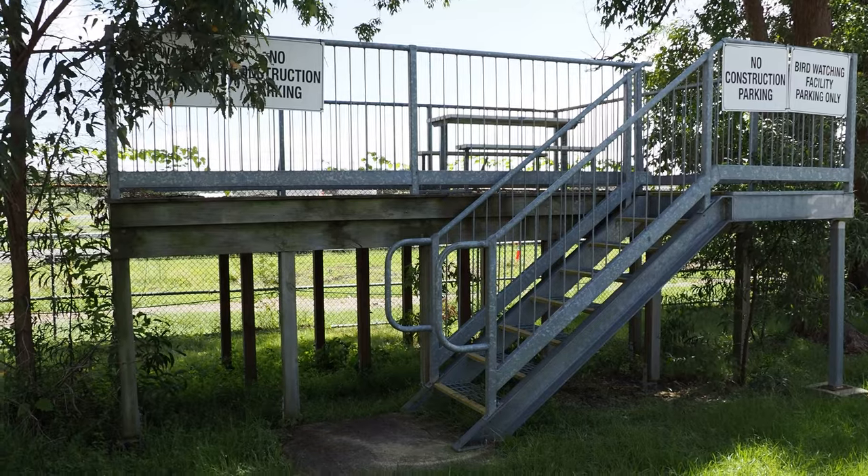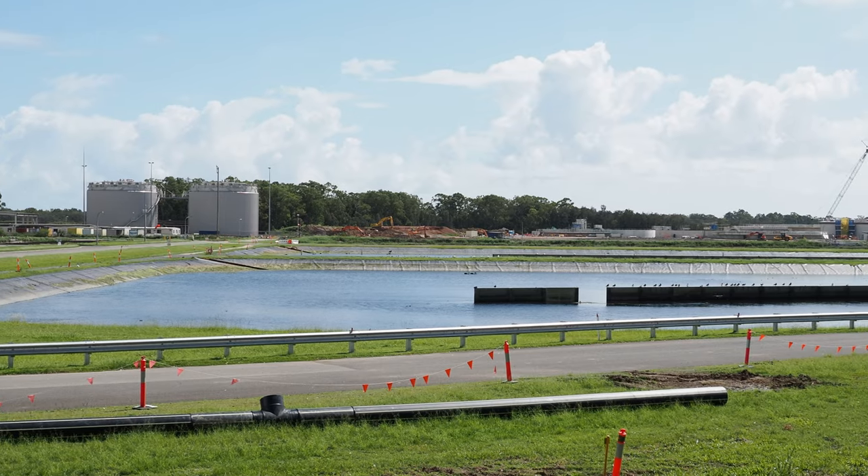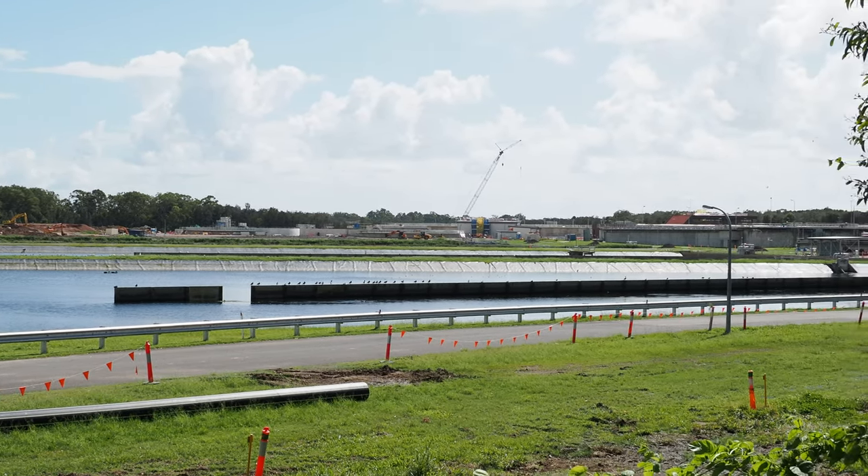The platform is elevated and it'll take you above the fence line. You do have a good view of the bulk of the sewage works, but even having said that it is still a little bit far away. So you really do want a good telephoto lens or a spotting scope if you've got one with you.